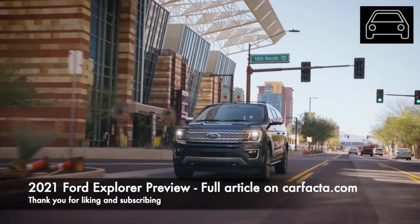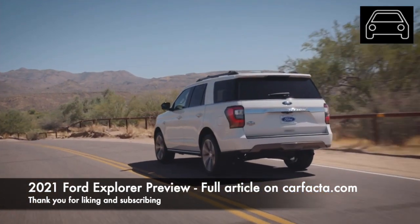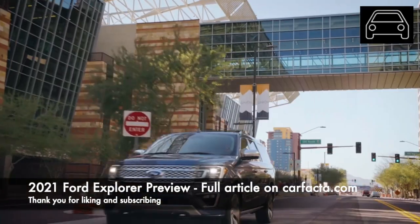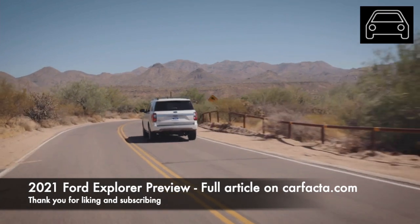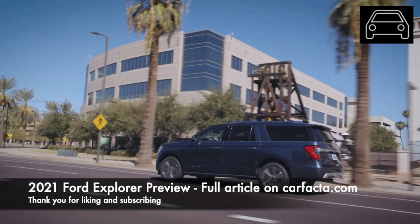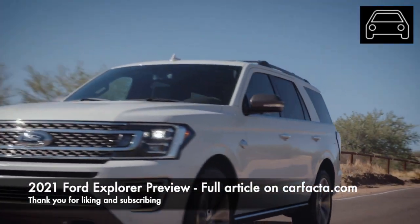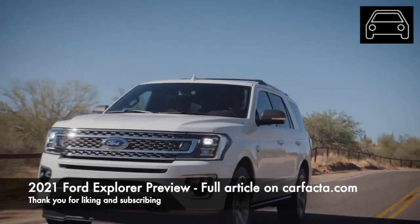While the Ford Expedition is known as an affordable full-sized SUV, it is also a three-row SUV with luxury trims. The Platinum and the King Ranch Editions are designed to compete with luxury rivals. We see the Cadillac Escalade, BMW X7, Audi Q7, Mercedes GLS, and the Lincoln Navigator as its main competitors.